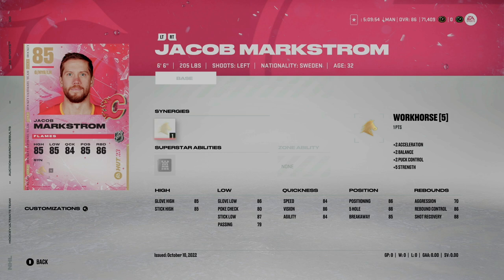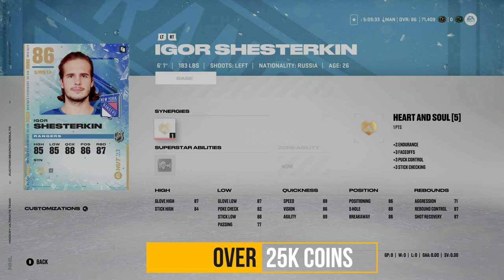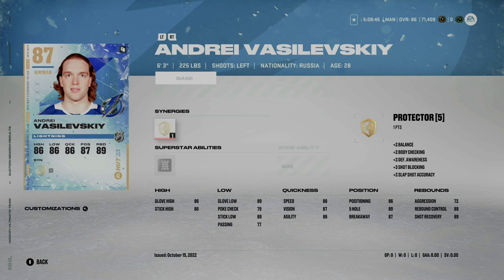Coming in right around 30,000 coins is Igor Shesterkin — six foot one, 183 pounds. In my opinion, post-to-post is not as necessary as it was in NHL 22. This year, the post-to-post superstar ability costs five ability points, meaning it takes a whopping 10 points from a goaltender's allowance — I wouldn't activate that. With our ability point limit at 40, and Shesterkin being six foot one versus Markstrom at six foot six, I feel Markstrom is the better option in NHL 23.